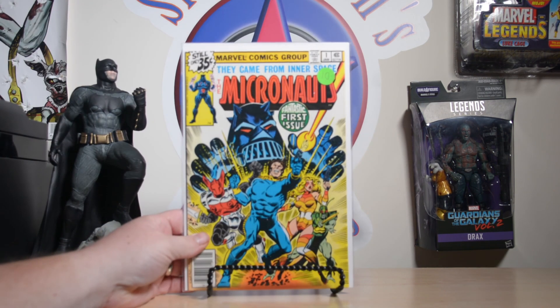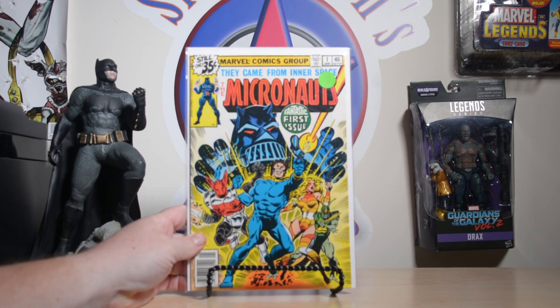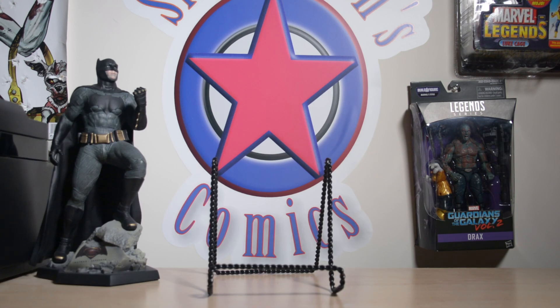I also picked up a Micronauts number one. I originally picked this up for a buddy who was at the con the Friday before. I texted him after I got it and he said he wasn't able to find it because his kids were there and he couldn't do much digging — so I'm going to go ahead and give it to him.